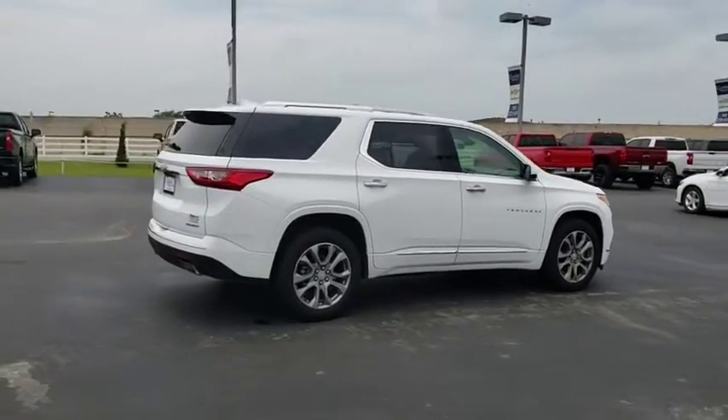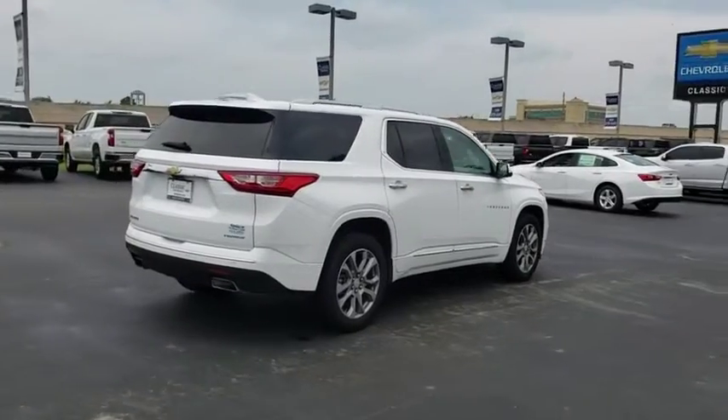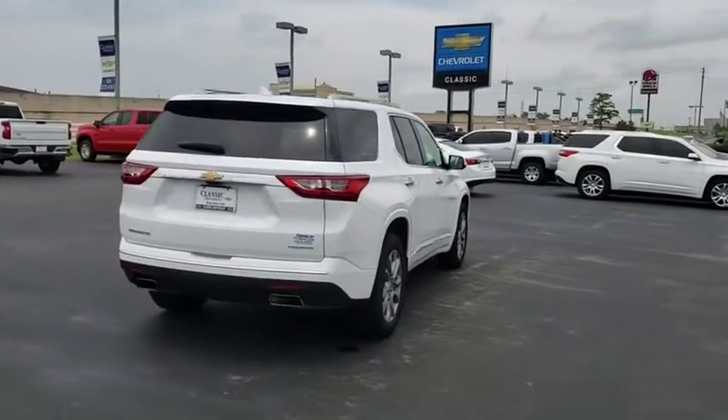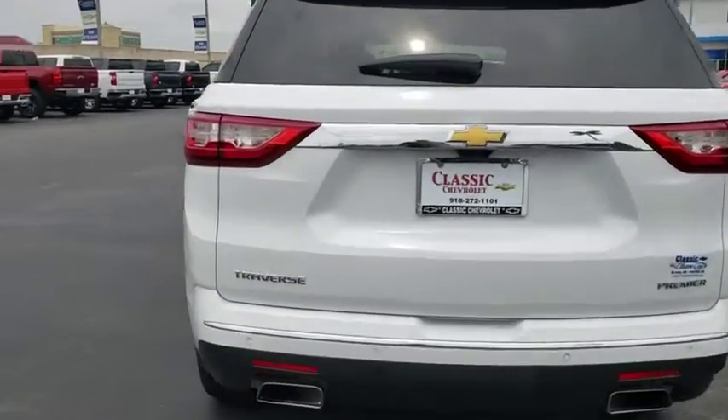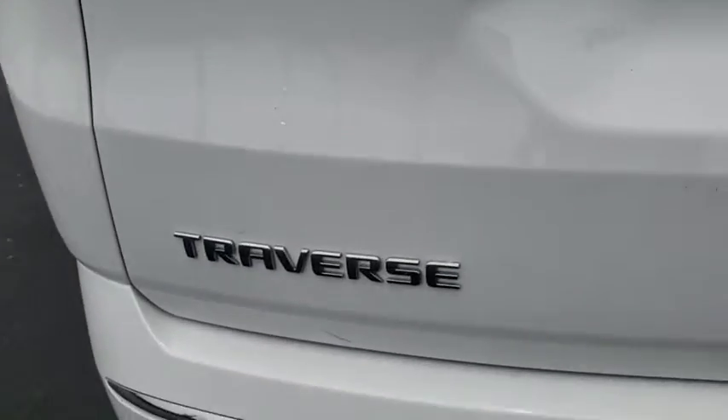Power passenger seat, power liftgate, backup camera, keyless entry, remote engine start, navigation system, stability control, traction control, anti-lock braking system, steering wheel audio controls.